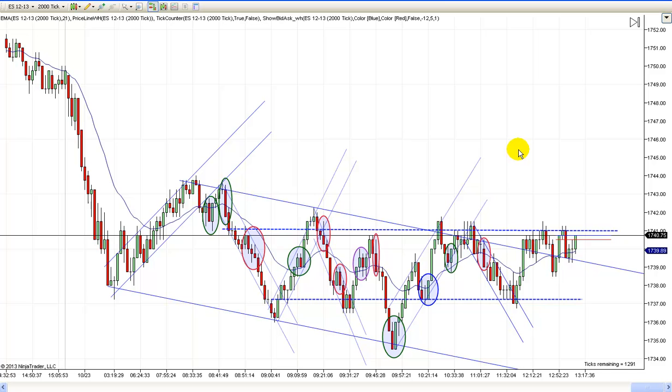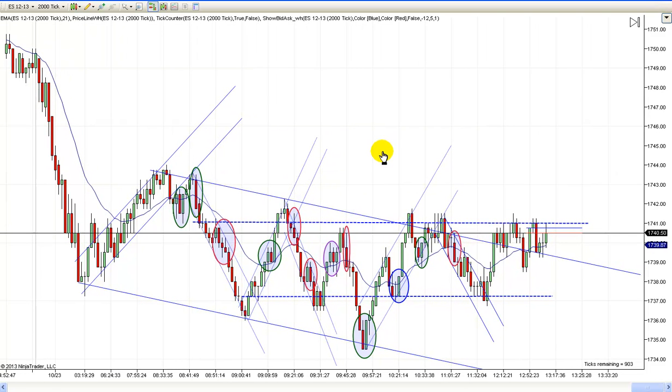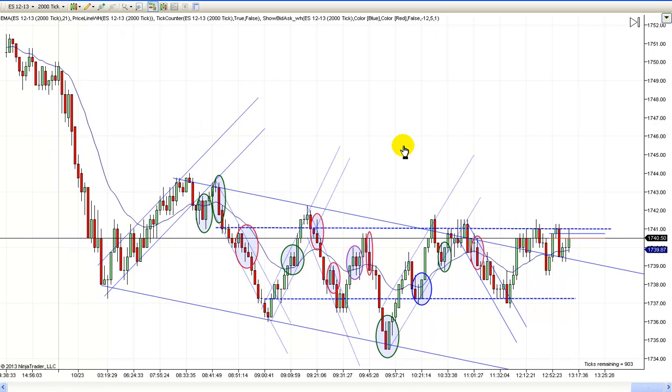It was a fairly easy trading day. I got tripped up once — it didn't really cost me any money — and I've marked that in lavender. I'll explain what happened, what I saw, and how I got fooled. But other than that it was a fairly straightforward day and I was done early.